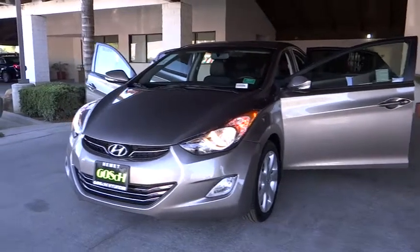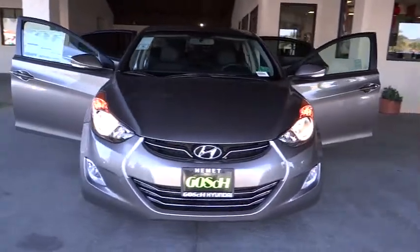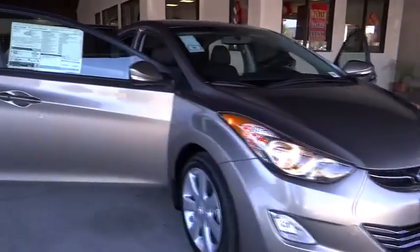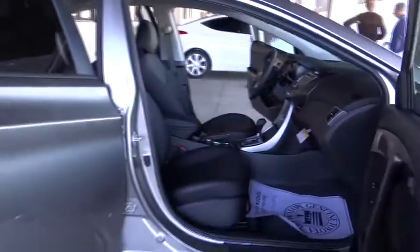The 2013 Elantra. The Elantra boasts the most interior room in its class and gets an exceptional 35 miles per gallon. With its luxurious standard features, the Elantra is an easy choice and is priced below $25,000.